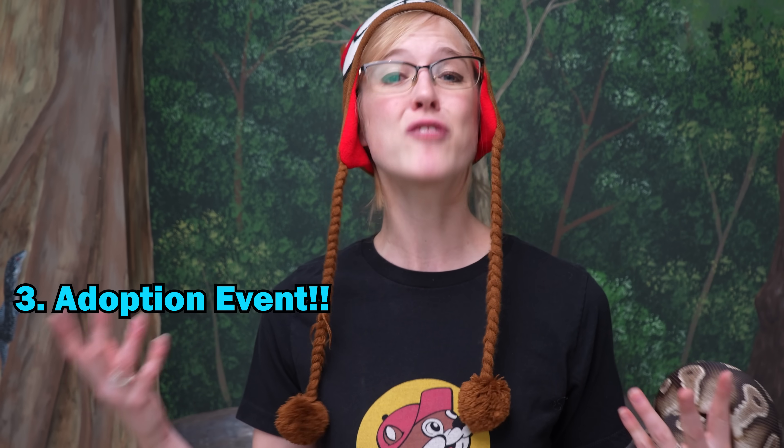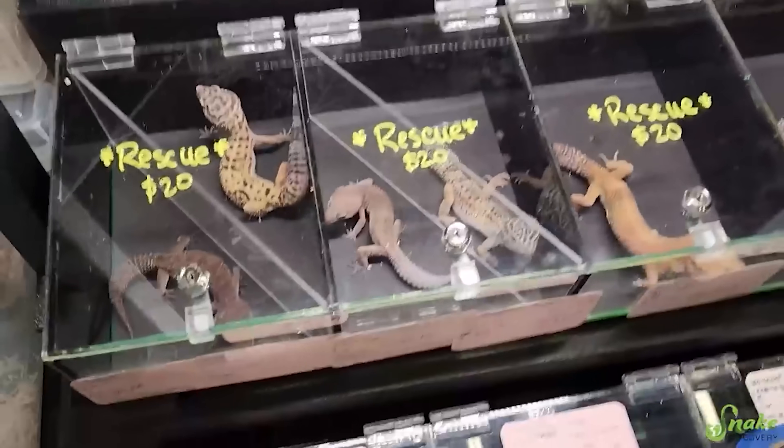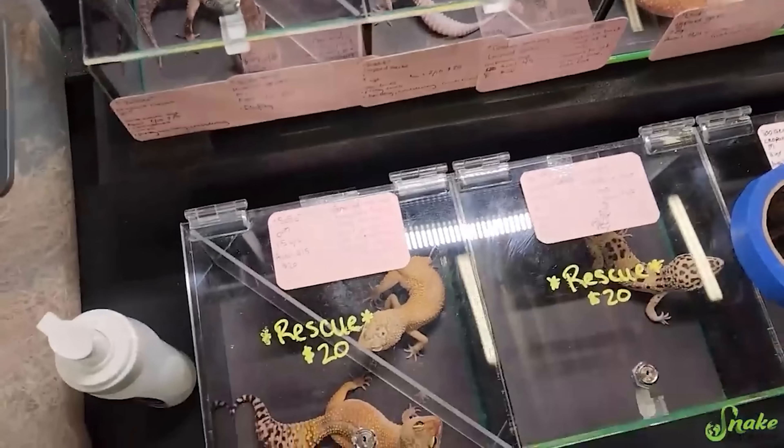And finally, the third very exciting thing happening at the Dallas NARBC in April is that we will be hosting another adoption event! We have so many rescued bearded dragons, leopard geckos, ball pythons, and all sorts of other reptiles that need homes here at Snake Discovery, and we're going to bring quite a few with us in hopes that we can find them homes.